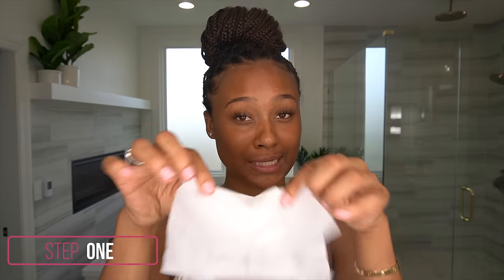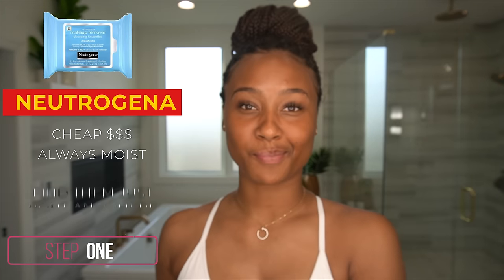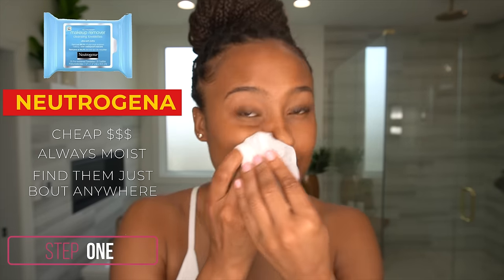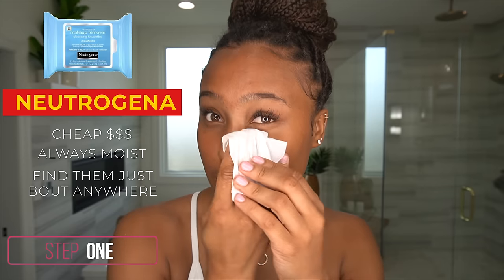Nine times out of ten, though, I slept with my makeup. So when I get up in the morning, I got to use a good old handy dandy makeup wipe. Now, this makeup wipe is probably one of the most popular because it's inexpensive, you can find it everywhere, it does a good job, and they come real juicy in the pack — you don't got to worry about dry wipes, which I hate. It's the Neutrogena makeup remover wipes. I take my wipe and I get anything that's lasting still on the skin from overnight.